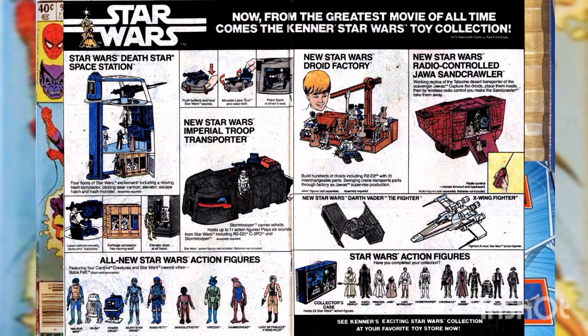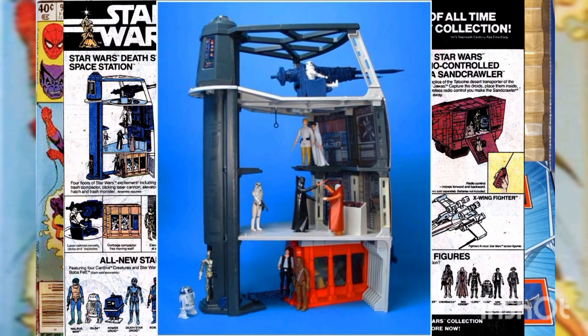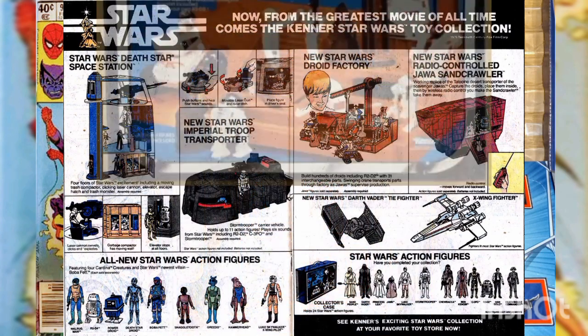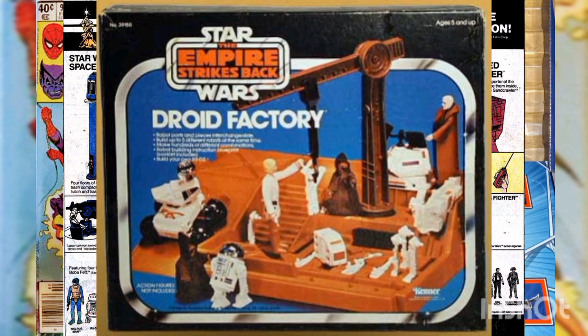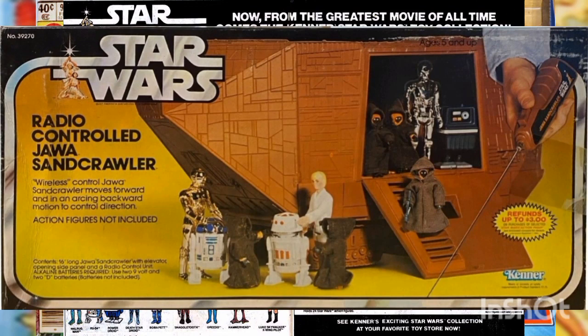Advertising ad fact: New from Star Wars — from the greatest movie of all time comes the Kenner Star Wars toy collection. Here's a small sample: the Star Wars Death Star Space Station — four floors of Star Wars excitement including a moving trash compactor, clicking laser cannon, elevator, escape hatch, and trash monster. Or the new Star Wars Droid Factory — build hundreds of droids including R2-D2, with 31 interchangeable parts, and a swinging crane that transports parts through the factory as Jawas supervise production.